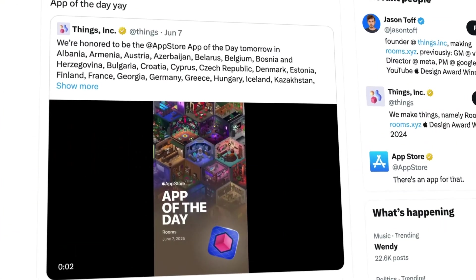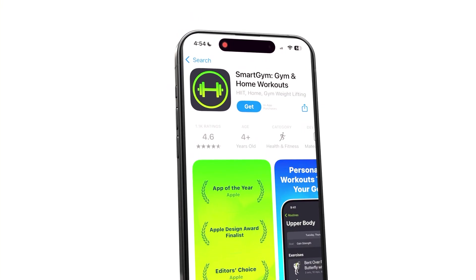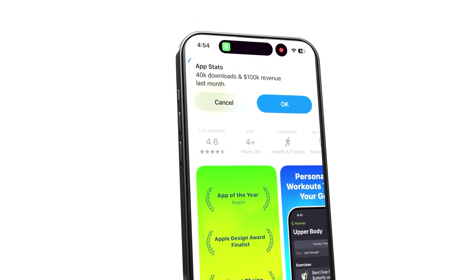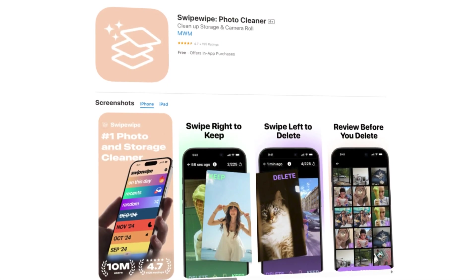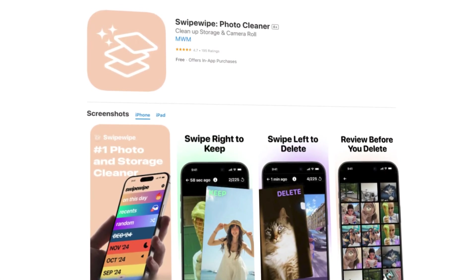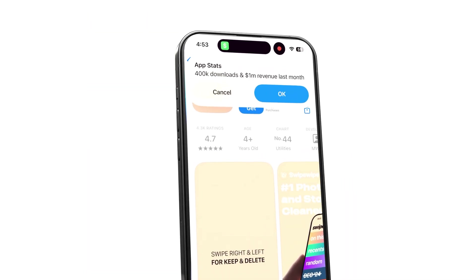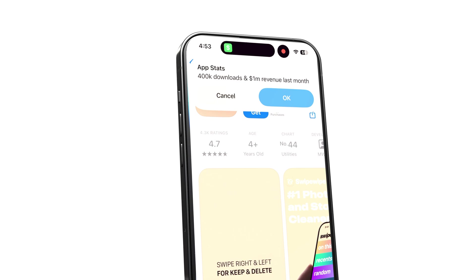Doing a search on X for App of the Day lets us find even more success stories. Rooms by Jason Toff was featured in June, and last month it generated 100,000 downloads. Smart Gym by Matt Abras was featured last month and made $100,000. And then there's Swipe Wipe by Adam O'Kane — it was recently acquired by MVM and featured as App of the Day in July, and it generated over $1 million last month. That blows my mind.